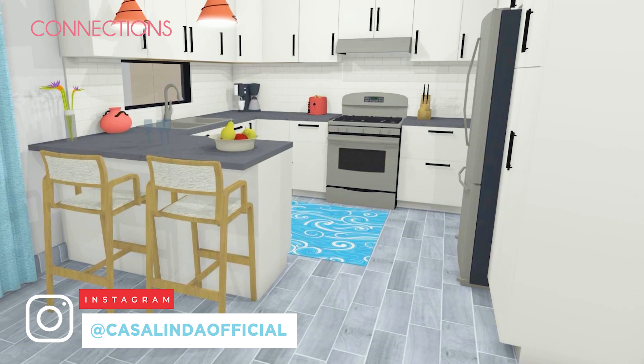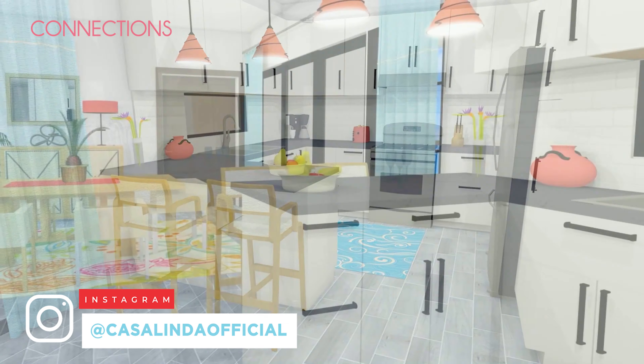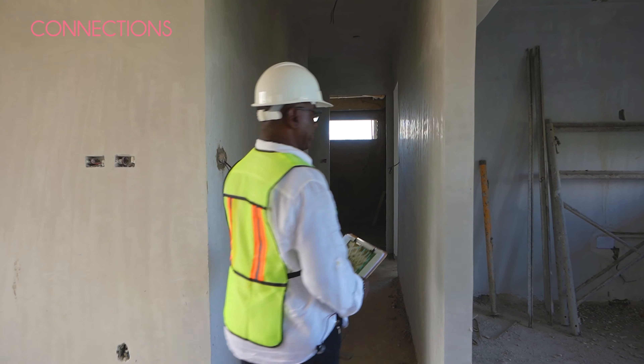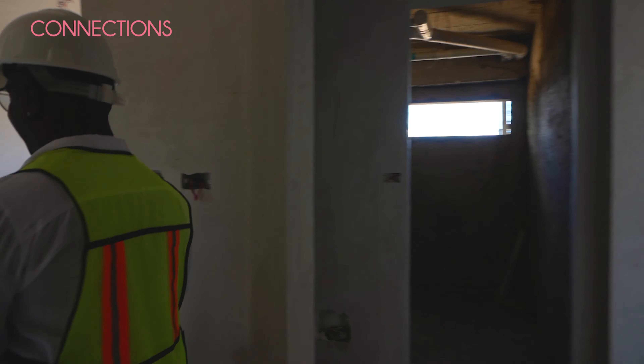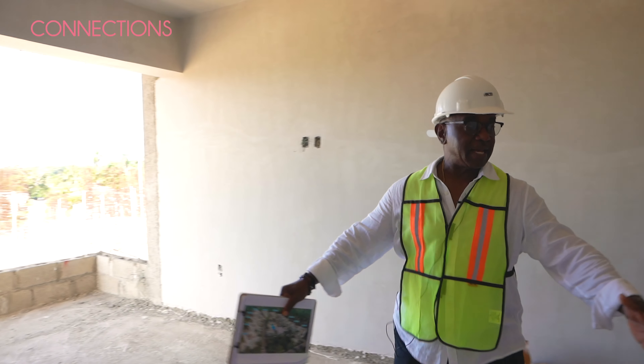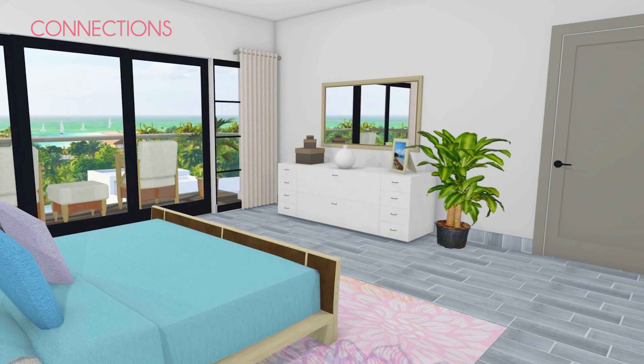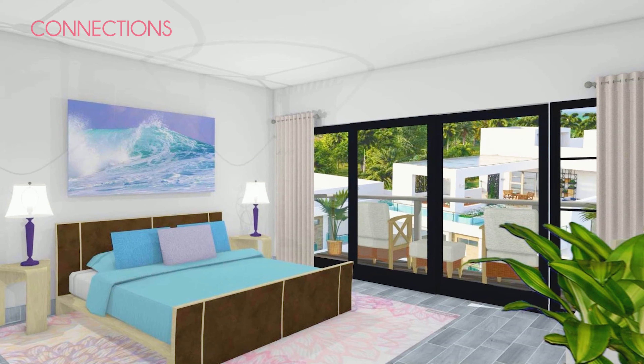Let me take you on a tour of one of our two-bedroom condos. I wish you could feel the breeze that I feel right now — this is absolutely amazing. We have on this side an open-concept dining and living area. This is where your kitchen is going to be, and the balcony is off the living area on this side.